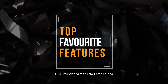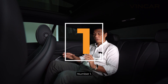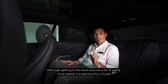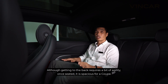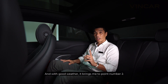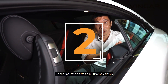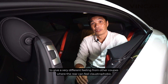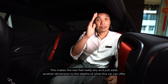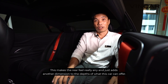Like I mentioned at the start of this video, this is one of my favourite cars. Here are just three reasons why. Number one: rear passenger space. Although getting to the back requires a bit of agility, once seated it is spacious for a coupe. And with good weather, that brings me to point number two — these rear windows go all the way down, giving a very different feeling from other coupes where the rear can feel claustrophobic. This makes the rear feel really airy and just adds another dimension to what this car can offer.